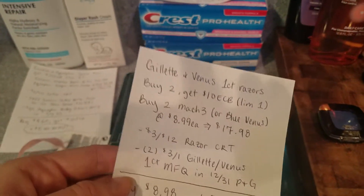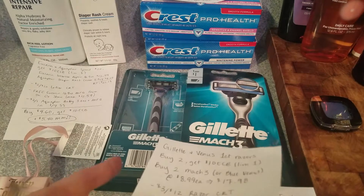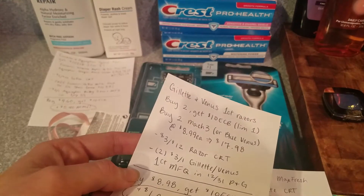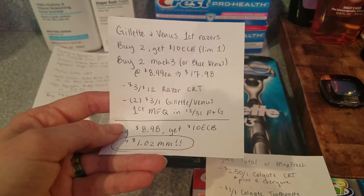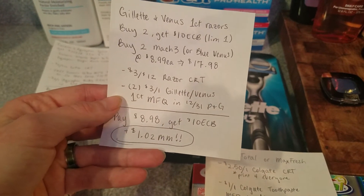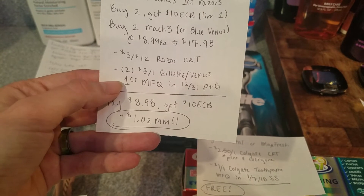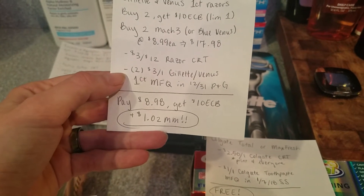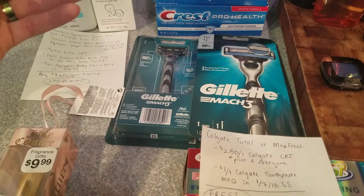For Gillette and Venus one-count razors, I got two Mach 3s since I like to give the men in my life nice razors. Buy two Mach 3s at $8.99 each — that's $17.98. I had a $3 off of 12 razor CRT for any razors, and used two of the $3 off one Gillette Venus non-disposable razor manufacturer coupons in the January P&G. I ended up paying about $9 and getting back $10, so it was a $1.02 money maker for those two razors.